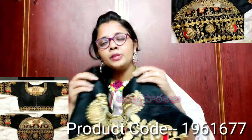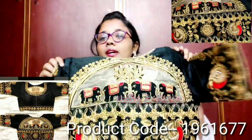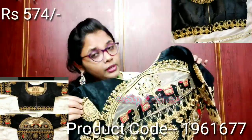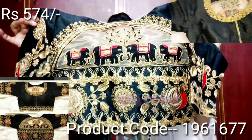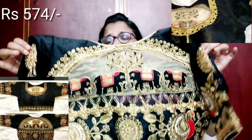This blouse is perfect for functions, parties, and special events. You can pair it up with a plain color saree. The blouse is 18 inches in length and is very attractive. You can download the link from this video. If you place an order, you will get an extra 200 rupees discount. This is a beautiful embroidery design blouse.